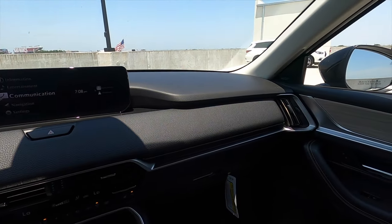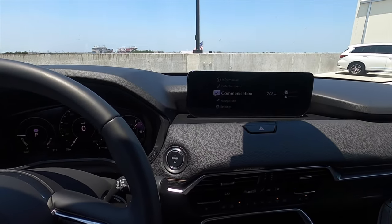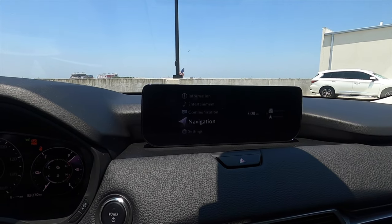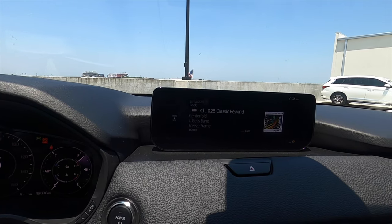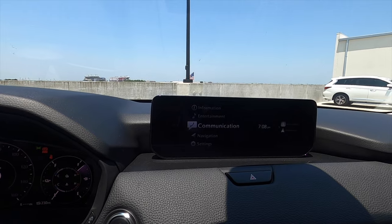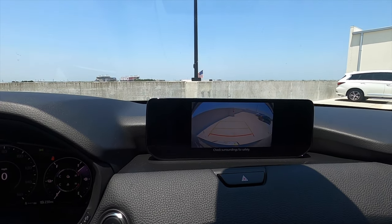The dashboard layout is different from the CX-9. There's a 10.25-inch infotainment screen with navigation, Apple CarPlay, and Android Auto — both wireless. AM, FM, streaming, Bluetooth audio, HD Radio, and SiriusXM are all included. Put it into reverse and we have a reverse camera with static guide lines. 360-degree cameras are available on the premium plus.